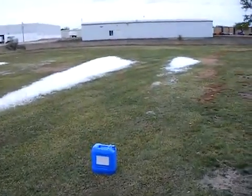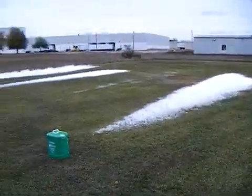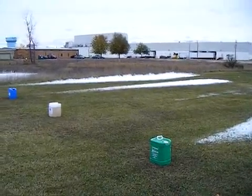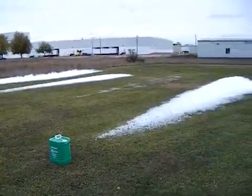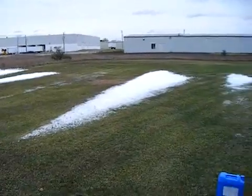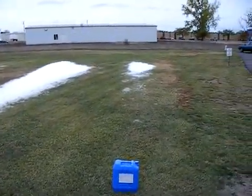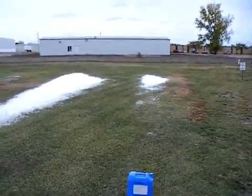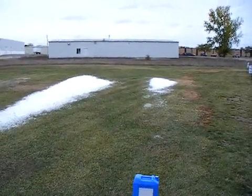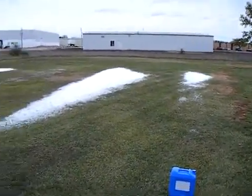All class A foams are not created equal. About two hours ago, all five of these class A foams had created a very similar looking swath of foam — approximately 48 to 50 feet long. Most of the bubble structures had a very similar blanket thickness of about five to six inches, after applying for one minute a 30 gallon per minute stream with a 0.3% concentrate foam.